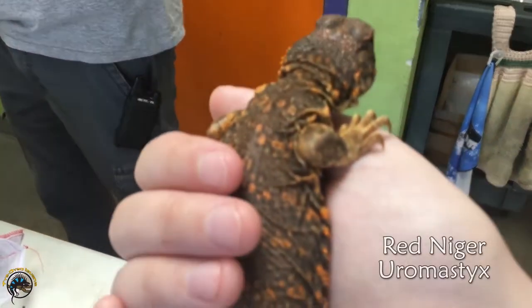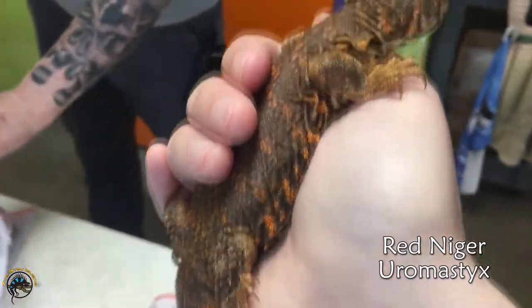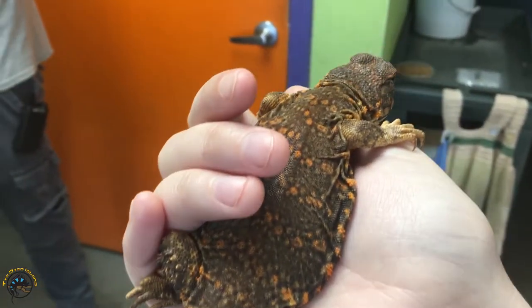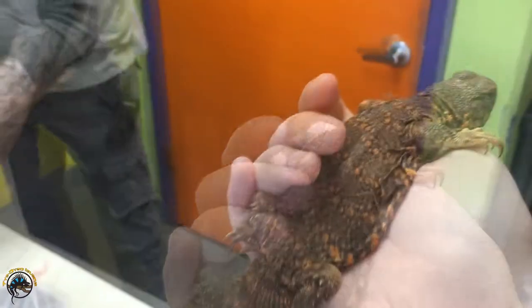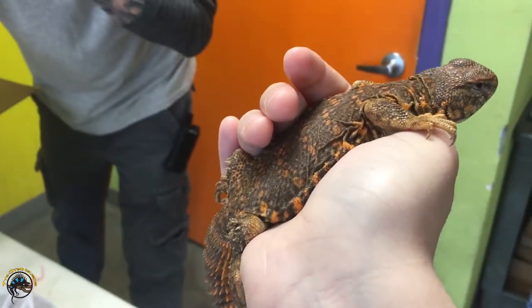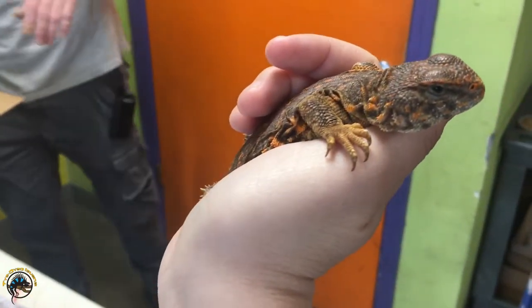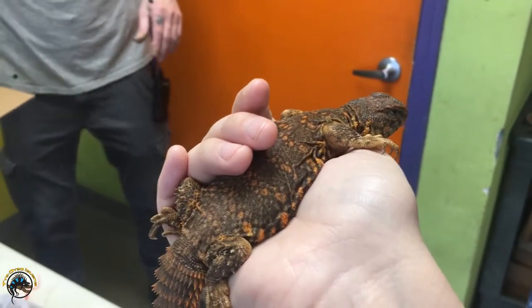We got this beautiful female red niger Uromastyx. We're gonna let this little girl hang out on my hand — a little cold. Let her warm up a little bit. Got very chilly last night. That feel good? I bet it does.